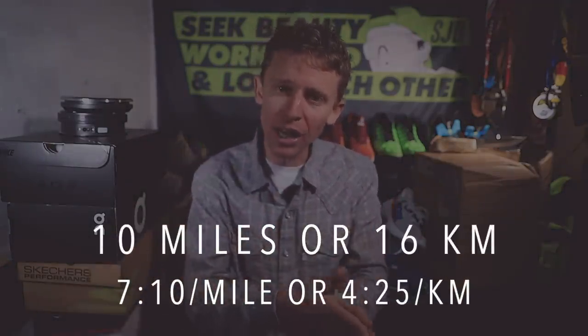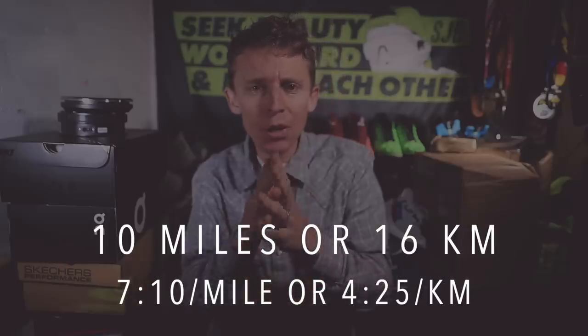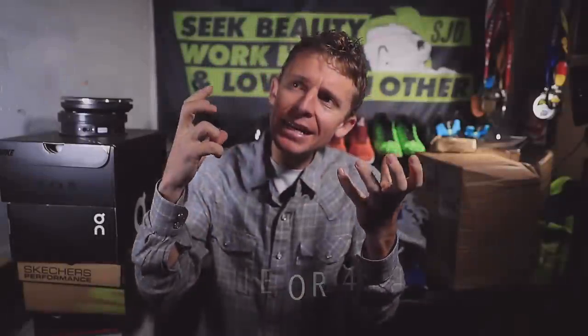Today's runs — plural — 10 miles in the morning at about 7:10 a mile, what I would classify as a steezy-to-steady pace. Steezy — some of you have wondered what that means when I post that on Strava — it's steady plus easy. So it's not quite steady, not quite easy, but steezy.